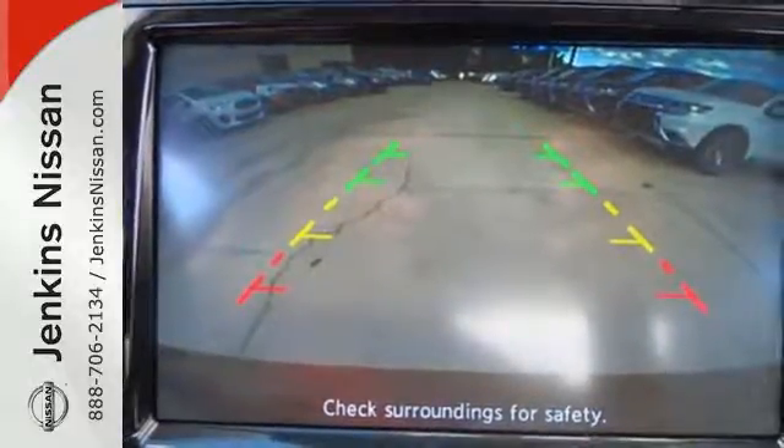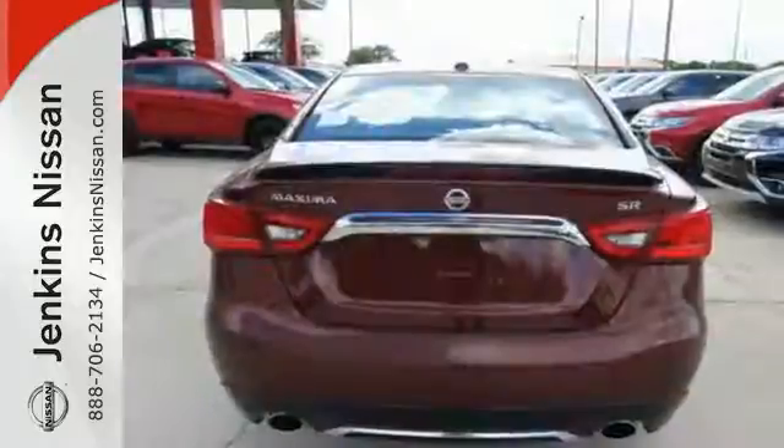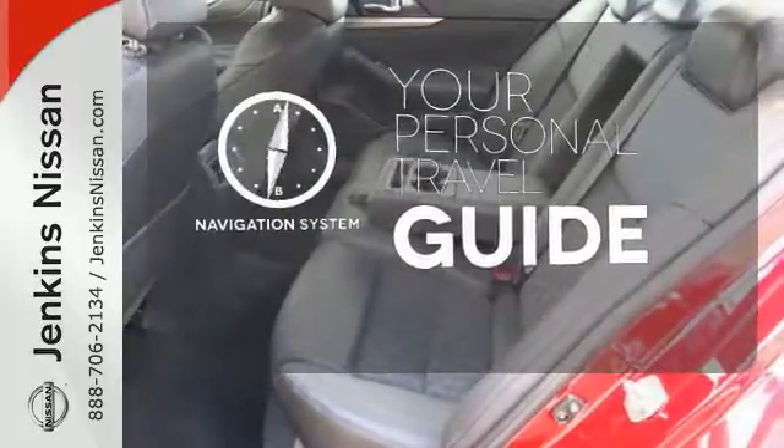You'll find the interior roomy and comfortable while you stay ahead of the curve with Nissan Intelligent Key, a hands-free text messaging assistant, Nissan Connect with navigation, and an 8-inch multi-touch control color monitor.